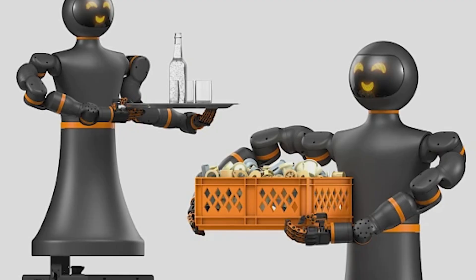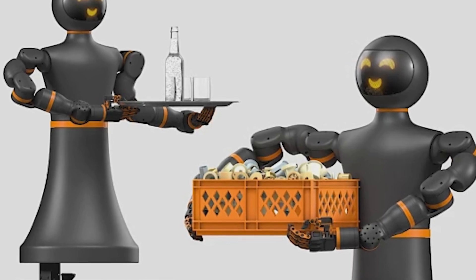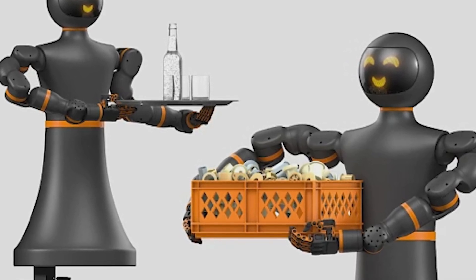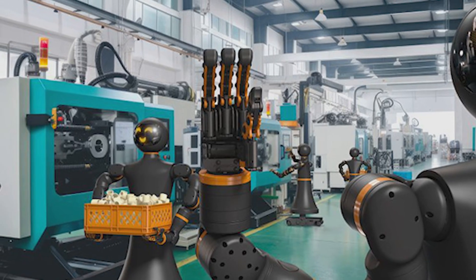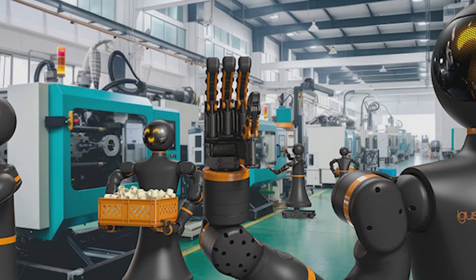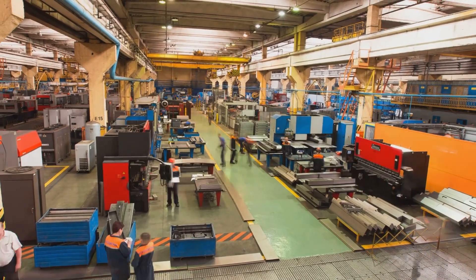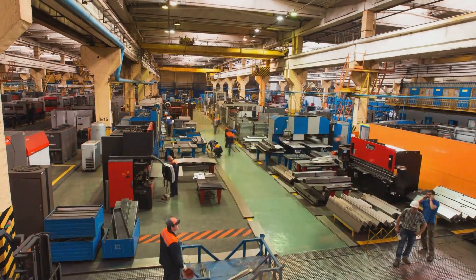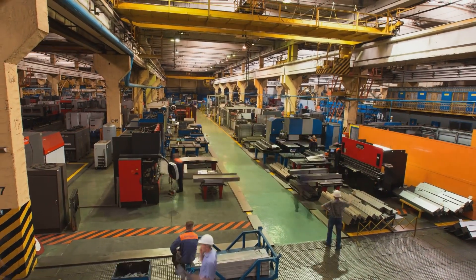Looking to the future, the IGI-RAB symbolizes a broader trend — the fusion of artificial intelligence with physical robotics, creating machines that not only perform tasks, but adapt to human environments. This convergence could transform industries, but also requires ethical regulations to prevent abuses, such as the indiscriminate replacement of workers. IGUS is well positioned to lead this movement, but will need to navigate a competitive market and innovate continuously.